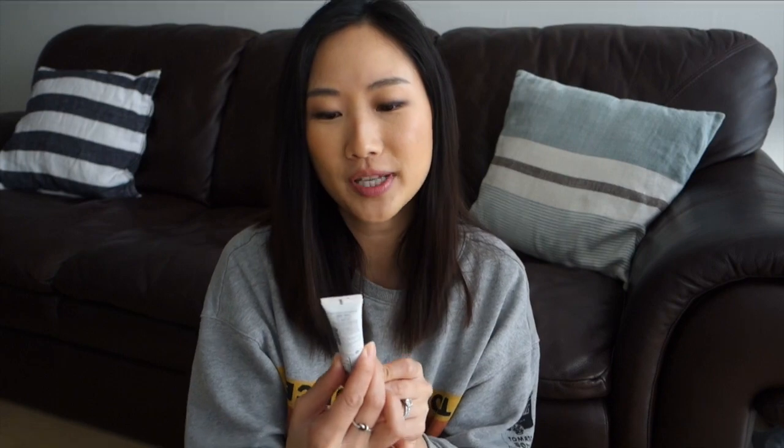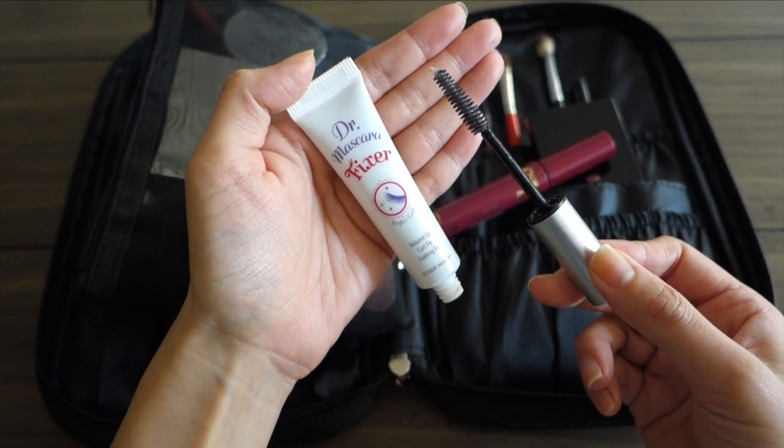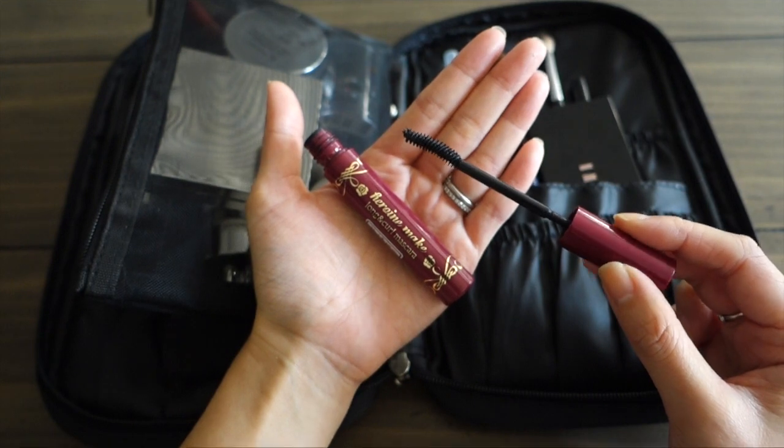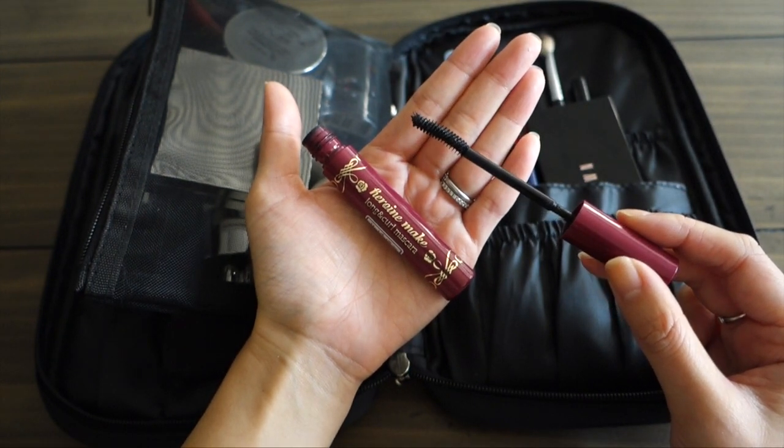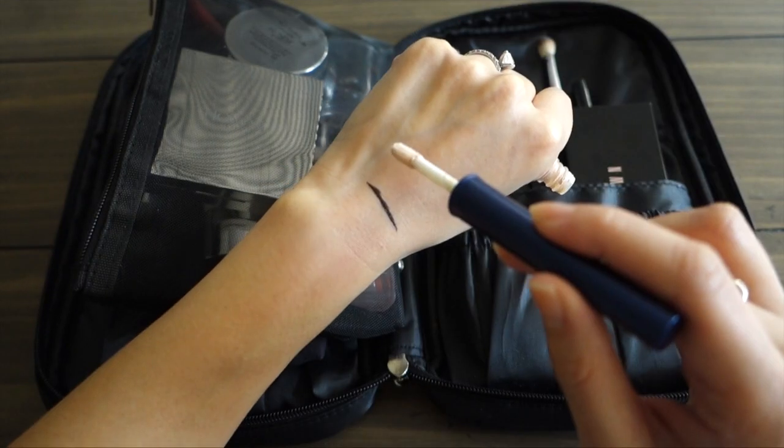I'm going to introduce the next two products together because they're my favorite combo for my lashes. First is Dr. Mascara Fixer's Volume Up Curl Fix — an eyelash primer that really holds my curl. Then I use the Heroine Make Long and Curl Mascara. These two have been my go-to for lashes and I haven't used anything else since discovering them.